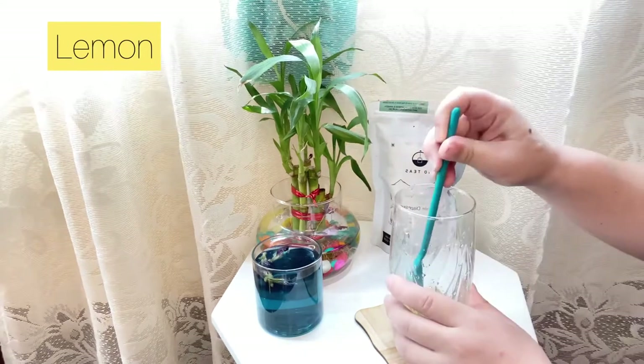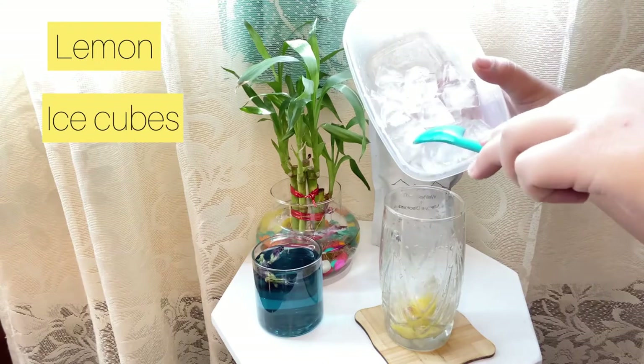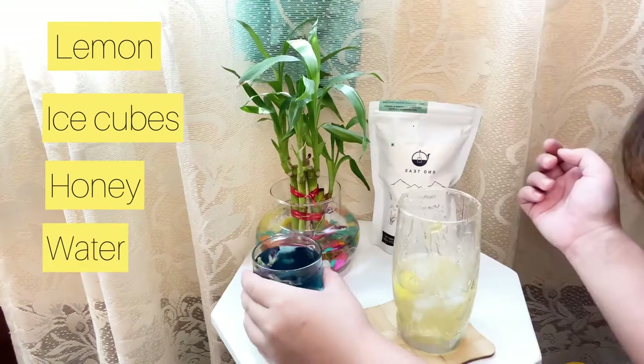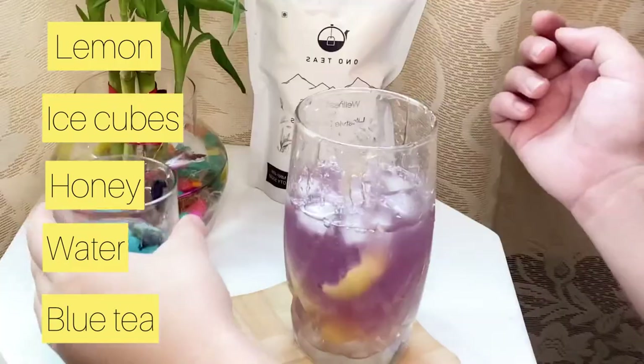First we have to add the lemon — crush the lemon — then add some ice, some honey, some water, and at last we have to add the blue tea. And see the magic!